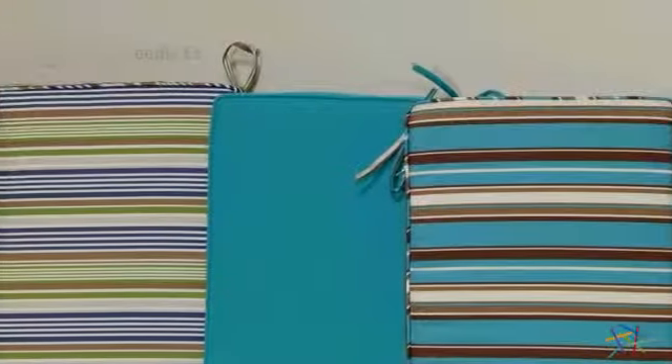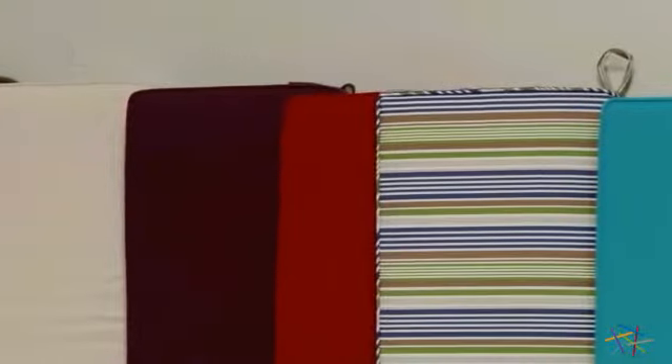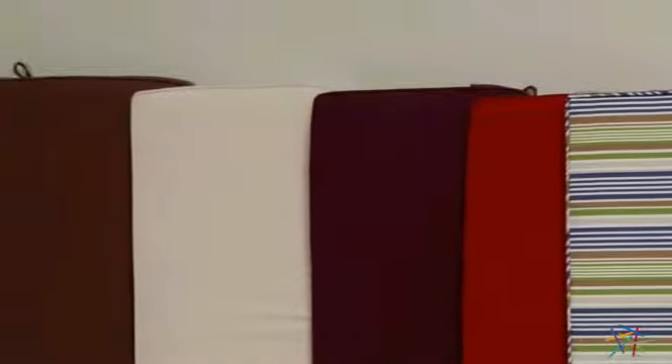These plush Hayneedle exclusive cushions are filled with polyester fiber batting for an ultra soft and durable fill that's designed to last and provide endless hours of comfort.